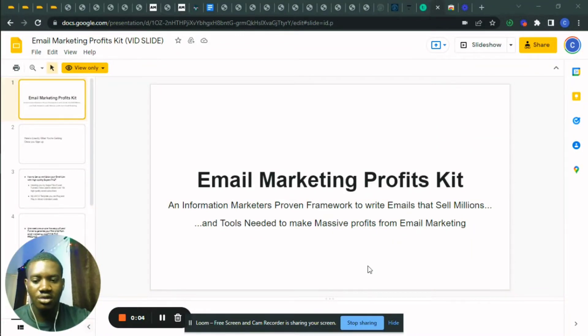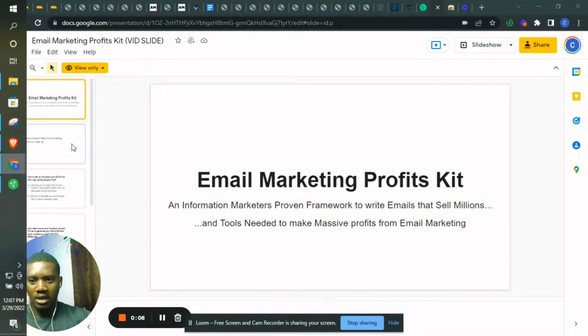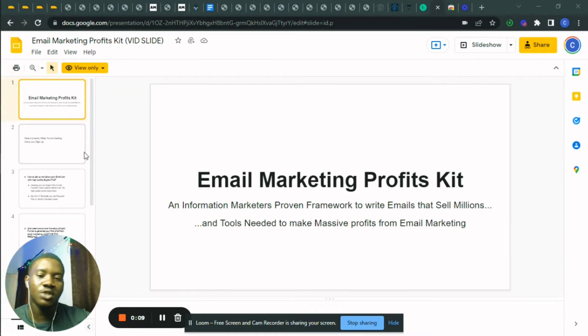I decided to make this because I want to show you what you're going to get from the Email Marketing Profits Kit. The reason why I created this course was to help information marketers, freelance creatives, and affiliate marketers sell digital products online. I want to show you how to use a proven framework to write emails that sell millions, because the money's in the list — but most marketers don't know how to make money from their list.